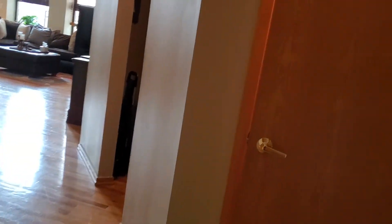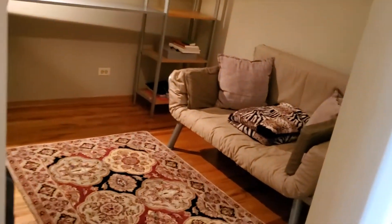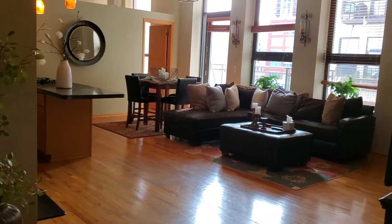As we come in there's a coat closet in front of you, and the den is in this nook right here. These ceilings, by the way, are 11-foot ceilings. It's really beautiful high ceilings, and as we come into the living room we do pass by the laundry room.